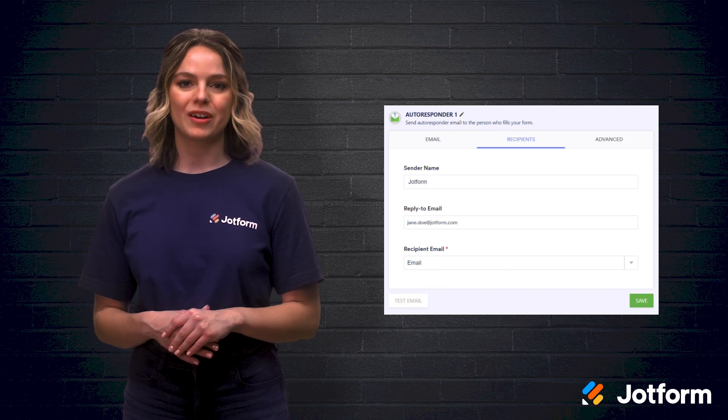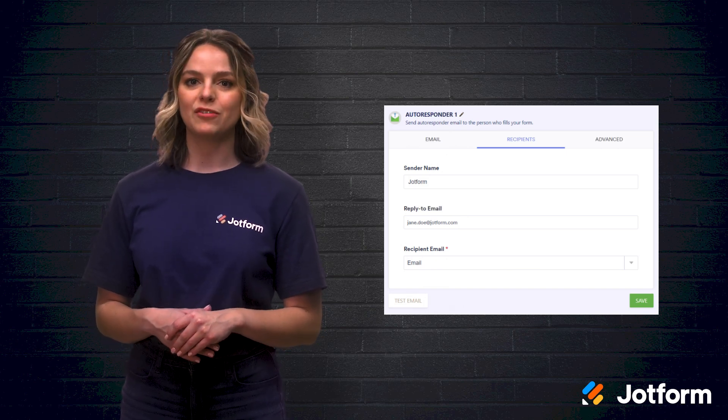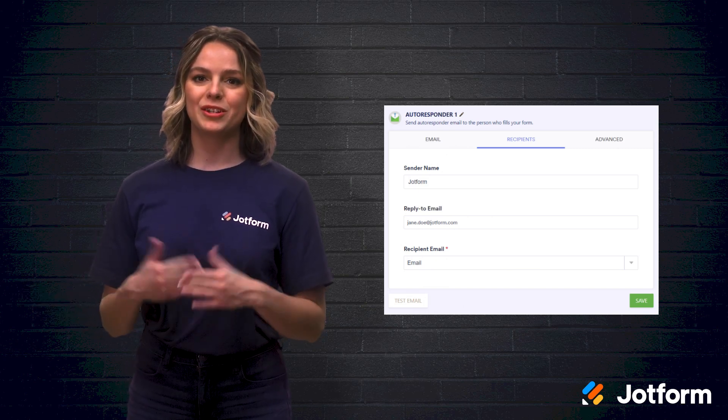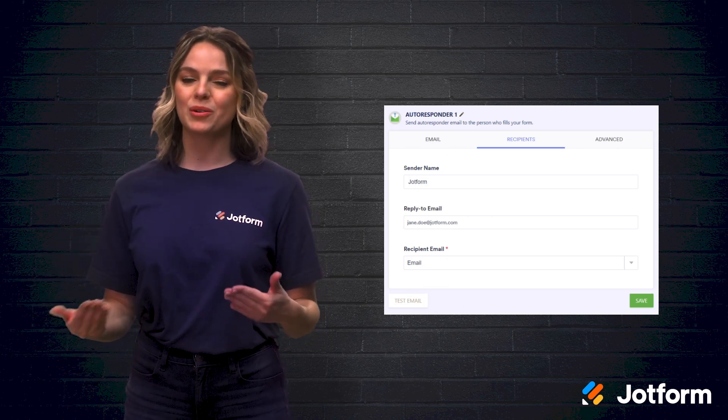You can even create an autoresponder email for each of your various online forms. There's no need to try and craft a one-size-fits-all email — doing so would likely not serve your customers or your brand.